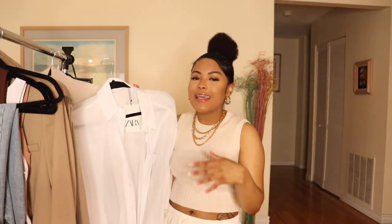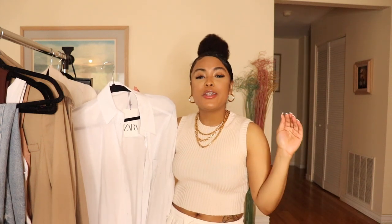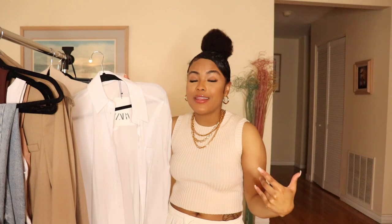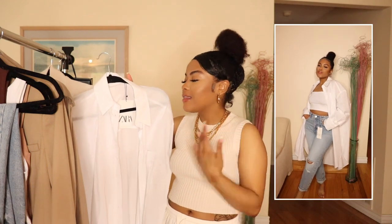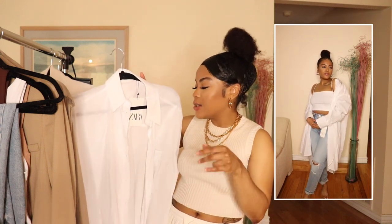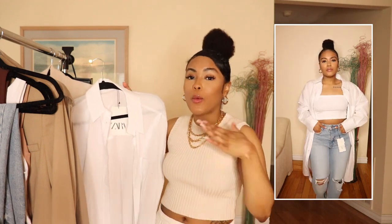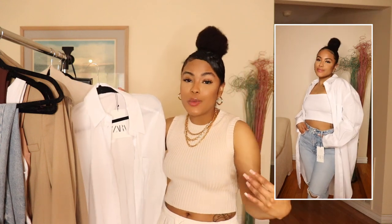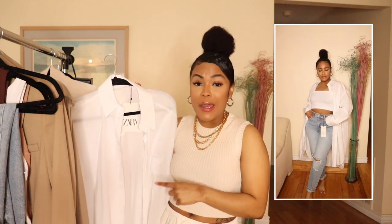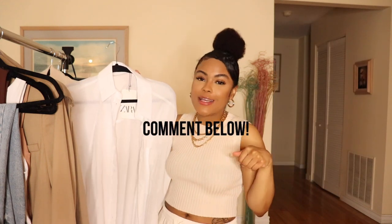The next item is a new one for me — a white button down. I haven't had one in my wardrobe for quite some time, but I've fallen completely back in love with them. This one is super oversized; I can actually wear it as a dress as well. I love pairing it over little crop tops with mom jeans or with sweatpants. I can button it up for a more classy vibe for work or church. The styling options are endless. I'm thinking of doing a video of all the different ways I can style this, so let me know in the comments if you'd be interested.